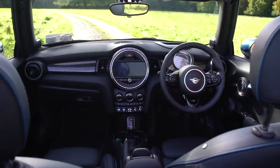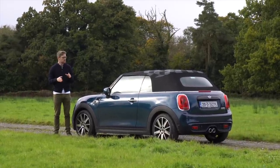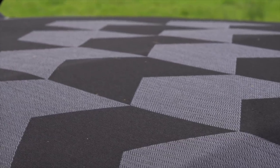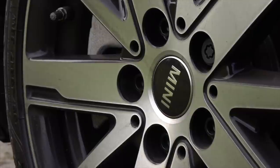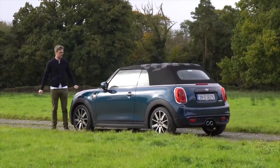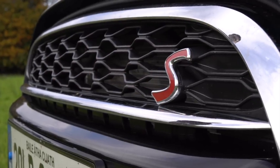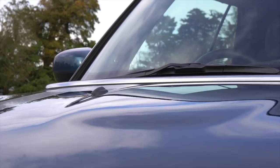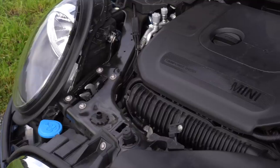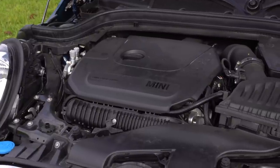Today we are in the Sidewalk Edition, which is a limited run of only 150 models for Ireland and the UK. It has some funky little extras like the stripes on the bonnet, checkered roof, little decals, and these special scissor 17-inch alloys, plus a couple of bits in the interior we'll show you later. As this is a Mini Cooper with the all-important S, you know it's packing some heat — underneath, a 2-litre turbocharged engine with 192 horsepower and 280 Nm of torque. Tasty bit of kit.